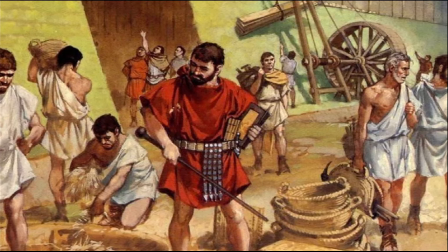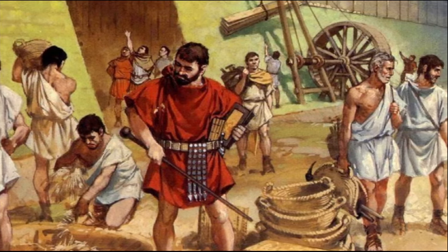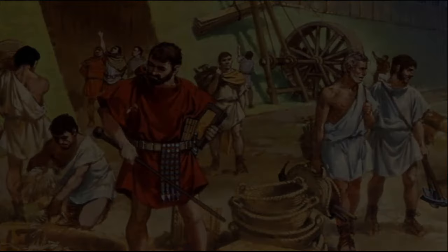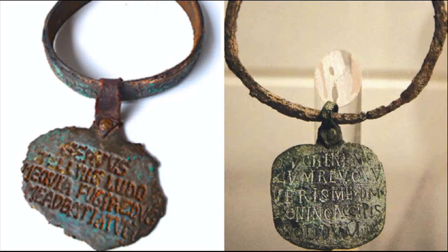As on the Zoninus, the name of the owner was often indicated on the collar as well as his address. This helped to return the escaped slave to the slave owner. The Romans considered slaves illiterate and therefore unable to realize the danger of the outgoing information that hung around their necks.